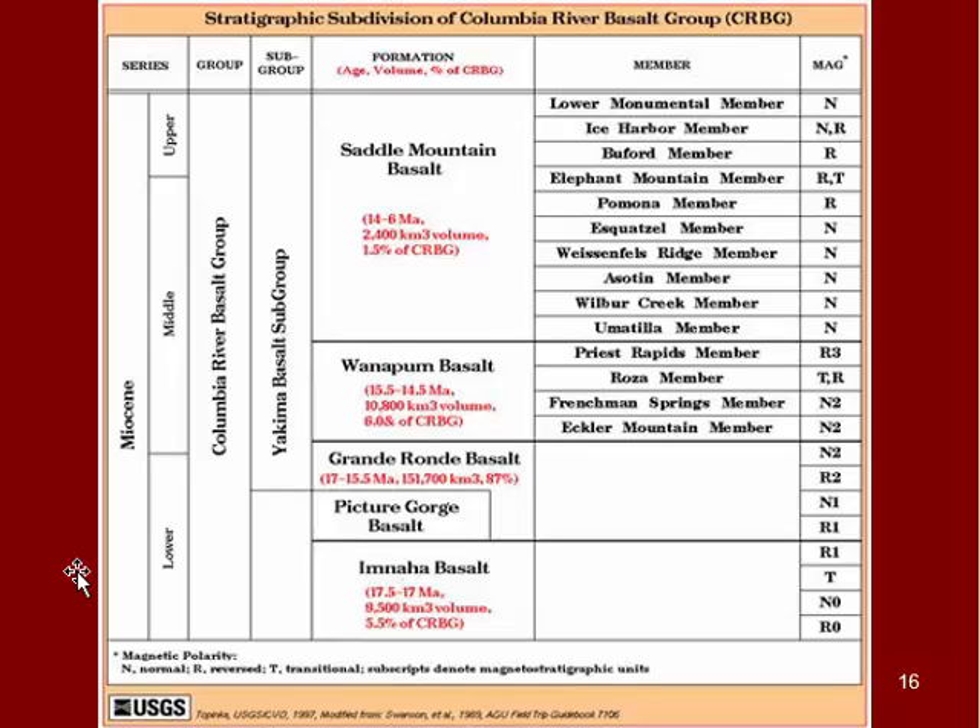We can take that paleomagnetic information and compare it to other basalts or rock layers that have magnetic minerals stuck in them. For example, looking at the ocean floor off the Oregon coast, we can see the same polarity, the same strength, and the same location of the North Pole frozen in those rocks too, which is pretty cool.